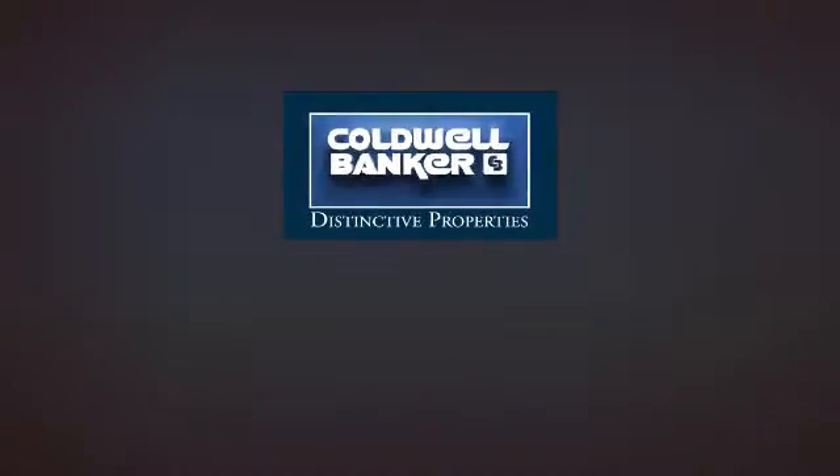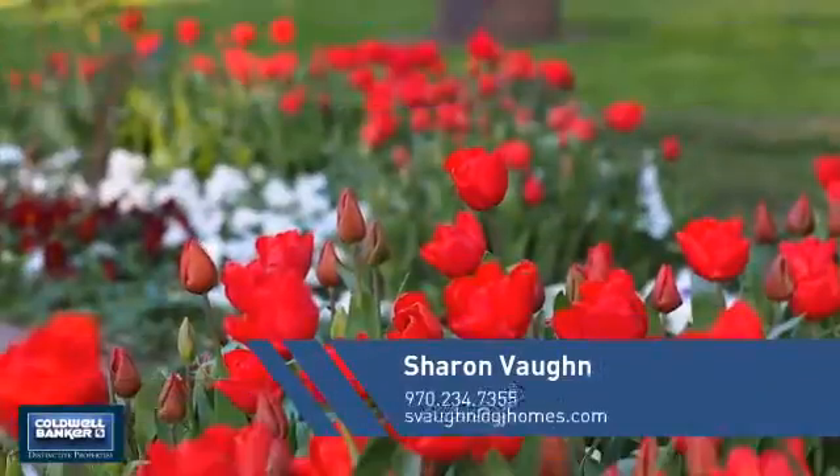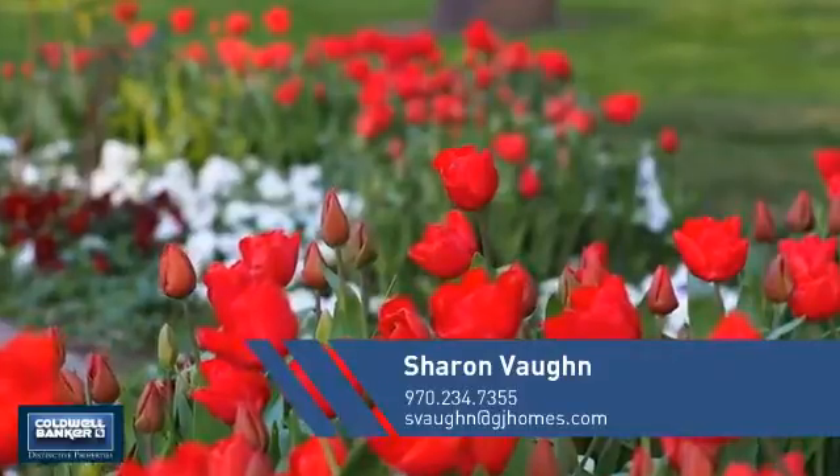Welcome. You'll find a place you'll feel right at home in. This video is brought to you by your real estate agent, Sharon.